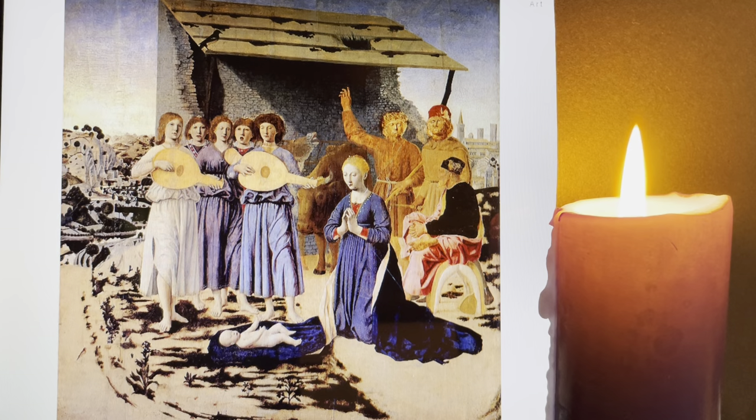In the background an ass is braying and the cattle look on to the Christ child. Five angels are singing on the left. To the right, two shepherds — one pointing maybe to the star. In front of them sits Joseph in deep reflection. Look at the lovely way his right foot is painted; he's sitting on the ass's saddle. And then we have Mary in a place of utter devotion, and the Christ child lying on her beautiful blue cloak.